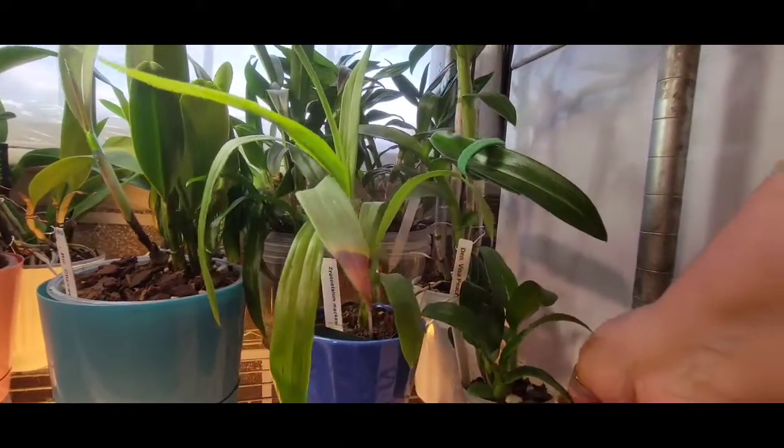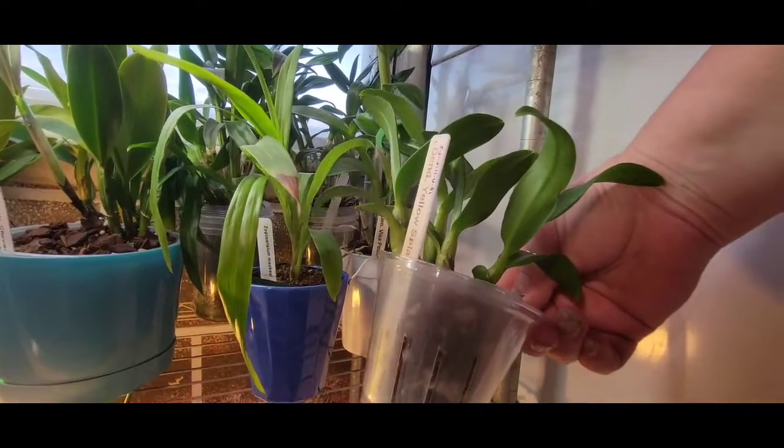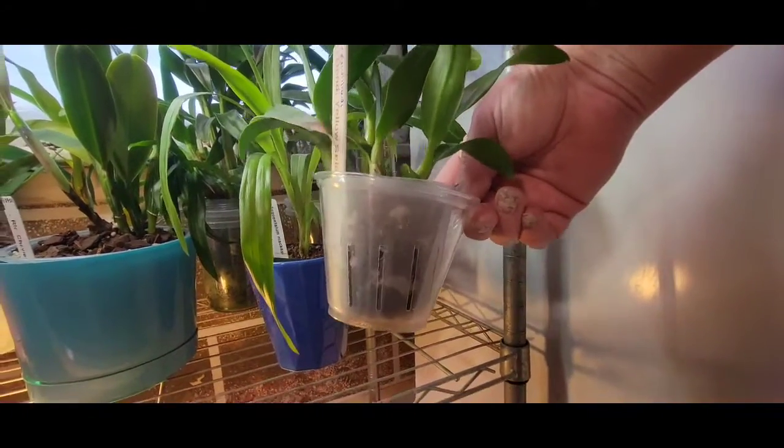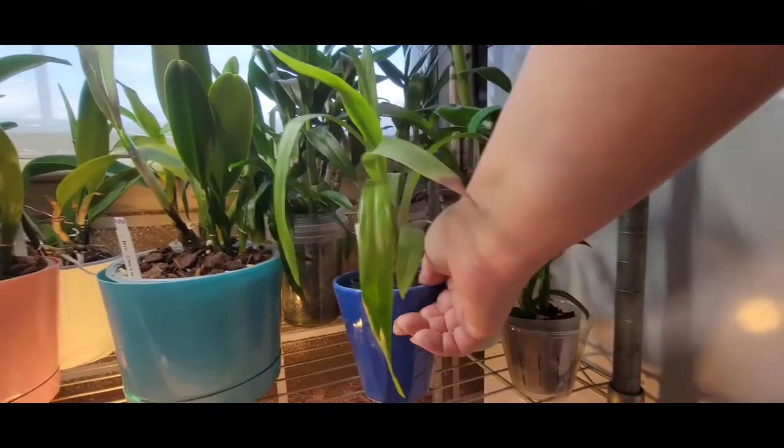Over here, these are kikis that I took off of my Dendrobium Yellow Splash. Not anything big to write home about.